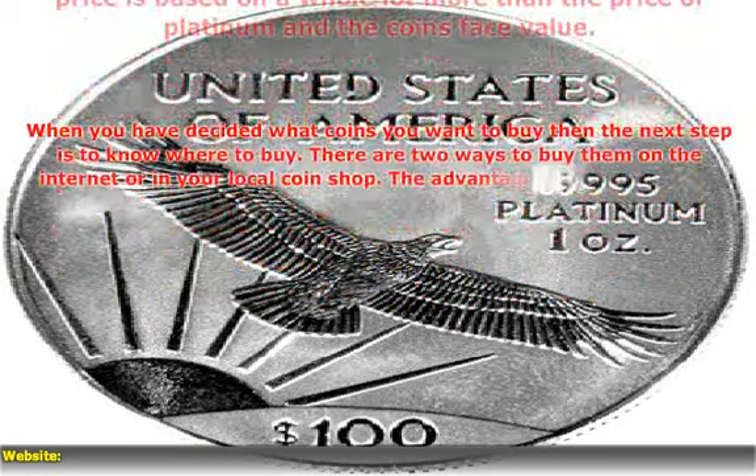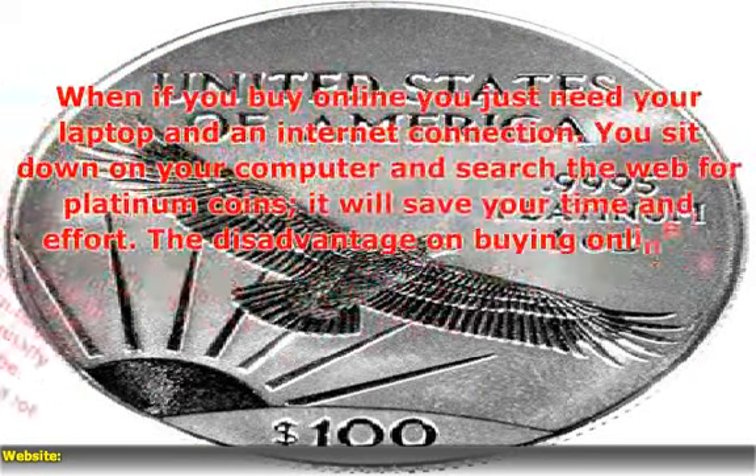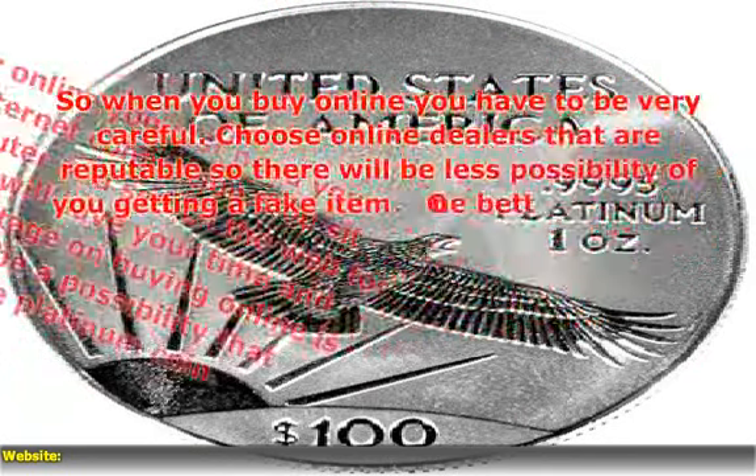When you have decided what coins you want to buy, the next step is to know where to buy. If you buy online, you just need your laptop and an internet connection, but you have to be very careful.